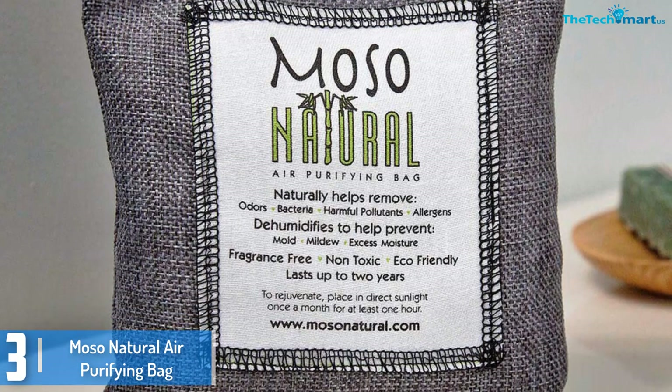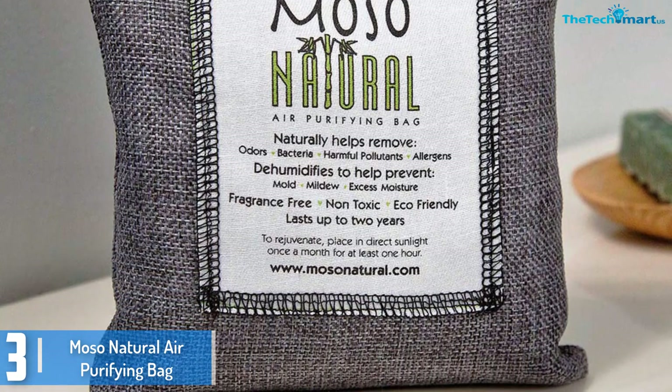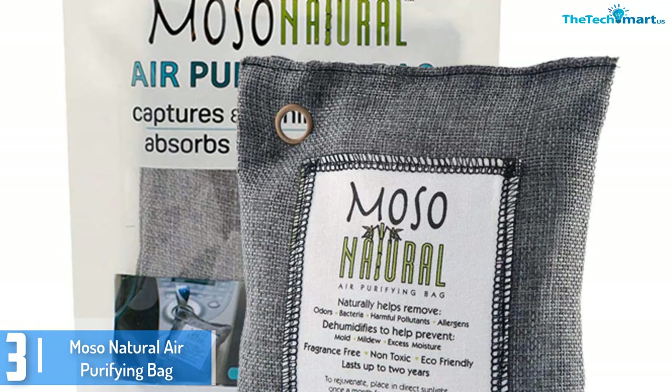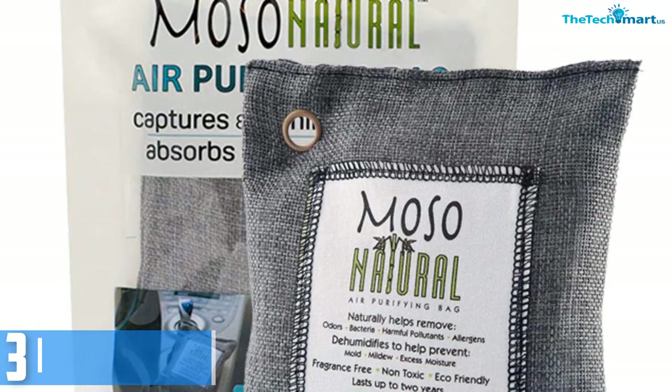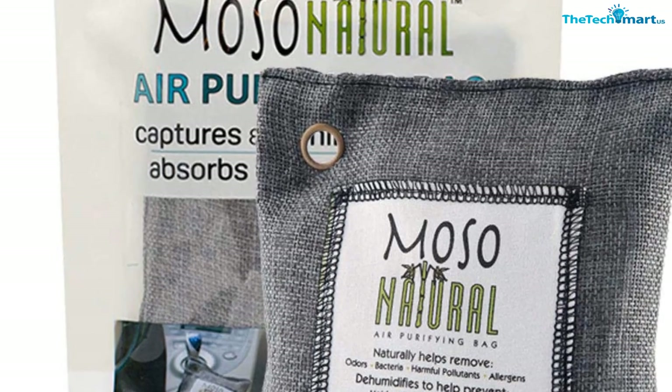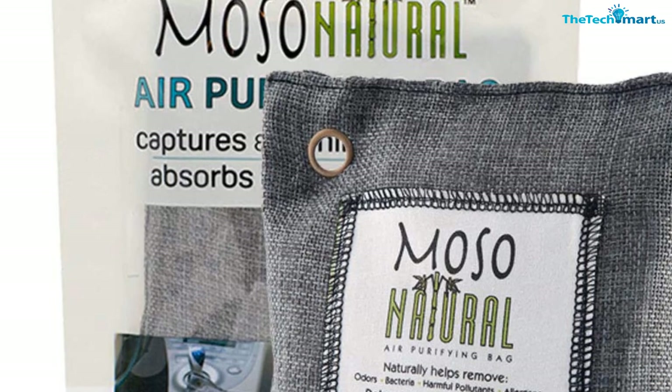It removes pollutants and allergens, and also prevents mildew and bacteria from growing by absorbing excess moisture. Considering its handy packaging and ease of use, it wouldn't be an overstretch to call it one of the best products the market has to offer.